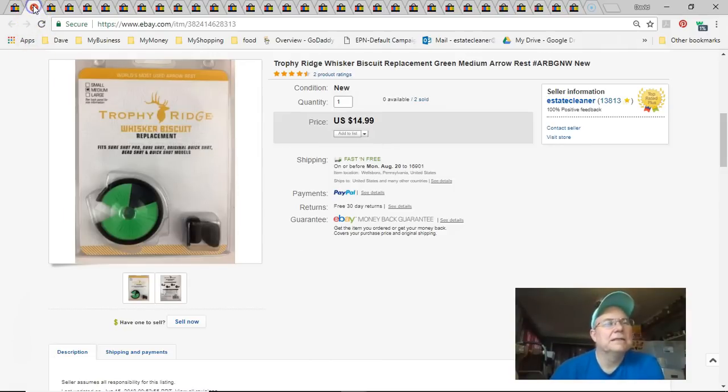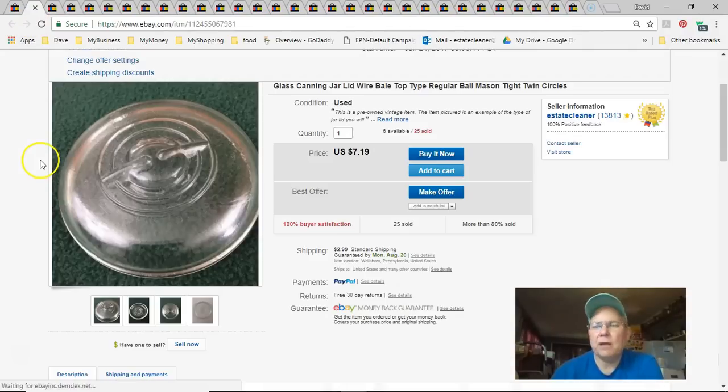Next is another canning jar lid — 79 cents paid, listed March 30th, sold July 19th. I took five bucks for this one. I don't really like selling just one but I did.